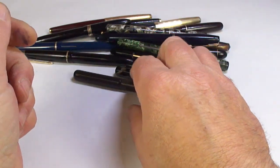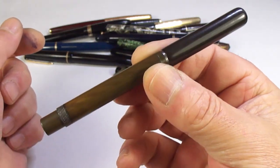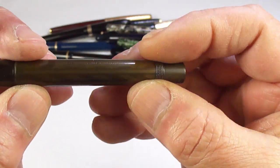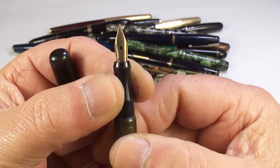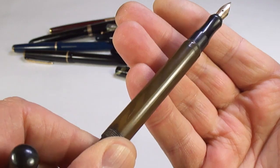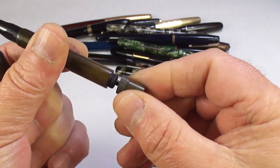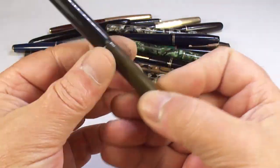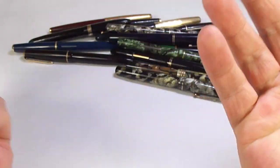Here's an Onoto fountain pen. The imprint is a little worn but legible. It's got the Onoto nib there — quite discolored. The plunger is stuck but I'm sure we can sort that out. It's a nice Onoto plunger filler, or piston filler, depending on who you talk to.